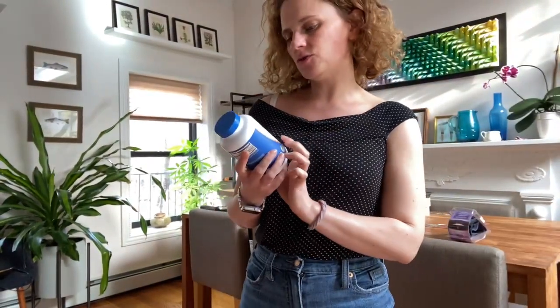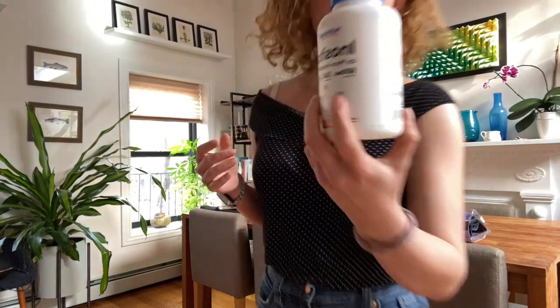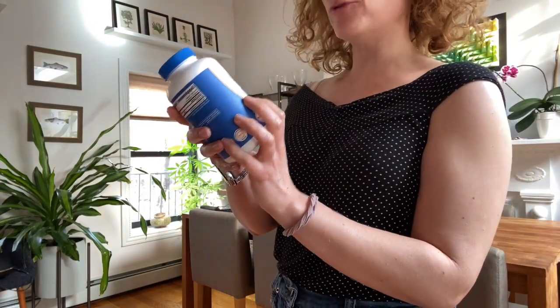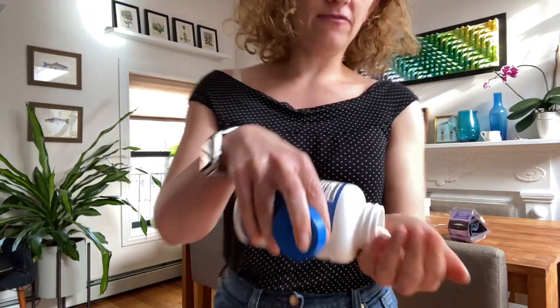This is Nutricost Inositol, Myo-Inositol, 500 mg per serving. This package gives you 240 capsules, each one being a serving, so that's great because you don't have to take that many — just one a day. There are different uses for Inositol.